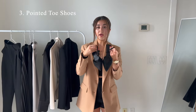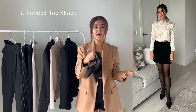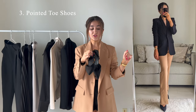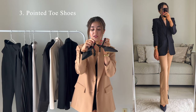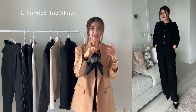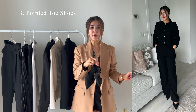The third item is pointy toe shoes. To me, pointy toe shoes are the definition of elegance and they're so easy to wear with any style of pants, skirts, or shorts. I suggest you not get really high-heeled ones — those can look cheap and make you appear uncomfortable. The ones I have here are pretty low heels, about six centimeters, which is ideal for me. You can also go for kitten heels or even flat pointy toe shoes, which look really elegant, especially paired with wide leg pants — they make you appear slimmer and elongate your legs.